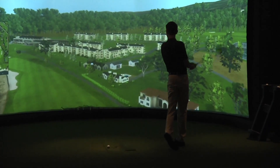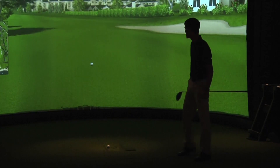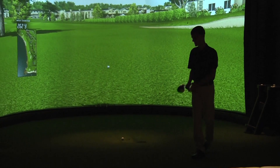Play 44 of the world's greatest courses including St. Andrews and Pebble Beach, or have your swing analyzed with the most high-tech equipment and high-speed cameras available.